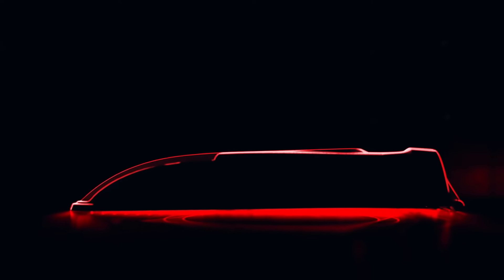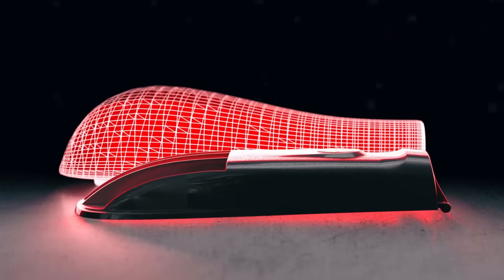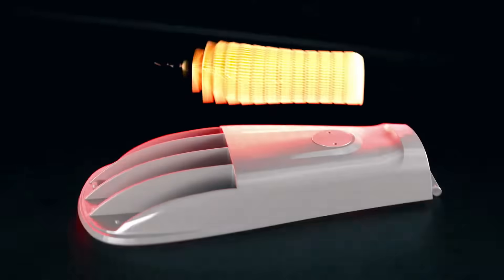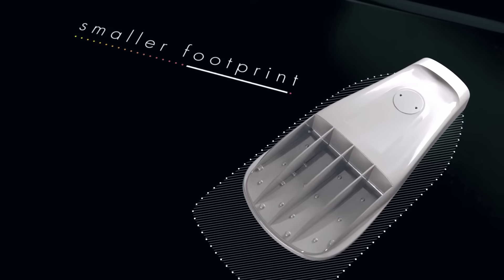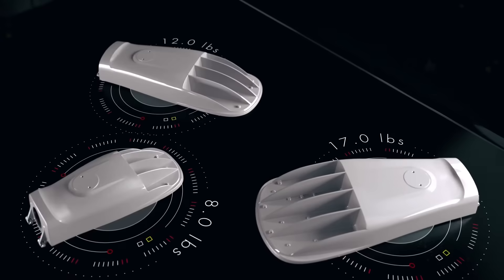From the outside, you'll notice that AutoConnect utilizes a slightly modernized take on the traditional cobra head form factor. This new design offers three different models with a much smaller footprint and lighter weight than competitive alternatives.